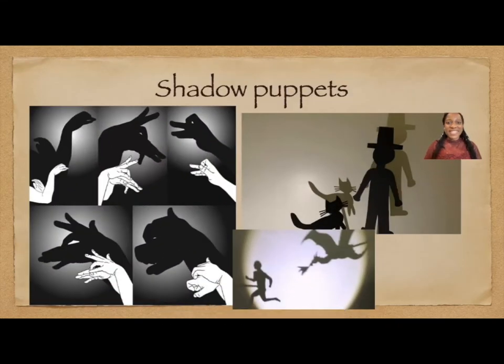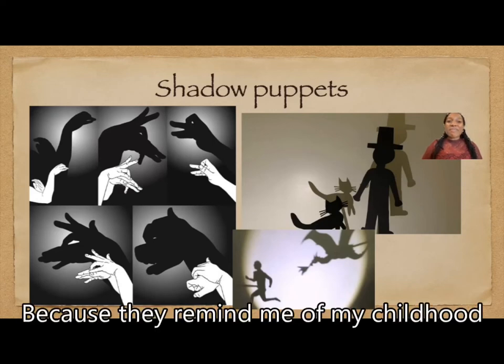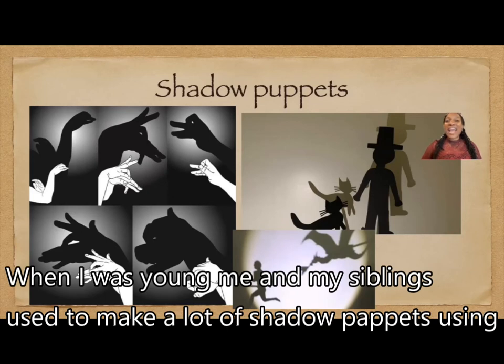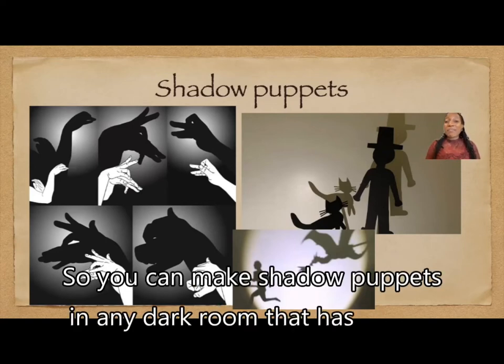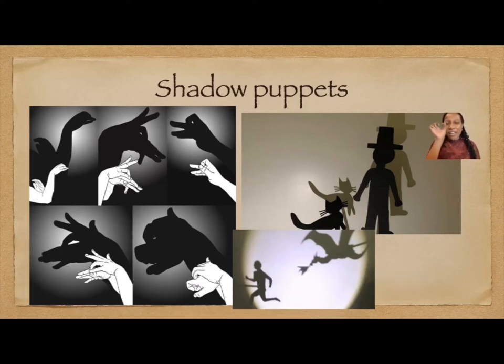Shadow puppets. I like shadow puppets because they remind me of my childhood. When I was young, me and my siblings used to make a lot of shadow puppets using our hands. You can make shadow puppets in any dark room that has very, very little light.